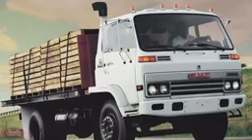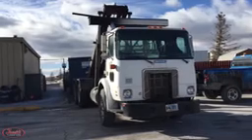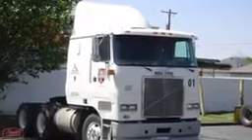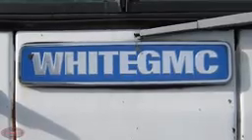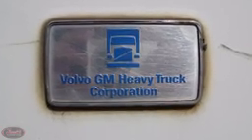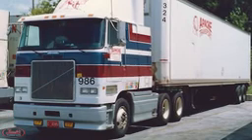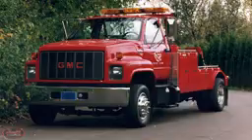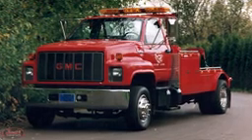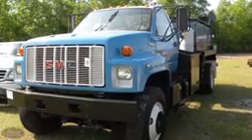In 1986, GMC entered a joint venture with the Volvo-owned White Motor Company to produce heavy trucks under the White GMC badging. Under this joint venture, Volvo GM Heavy Truck Corporation was formed, with Volvo taking over the majority of the design, development, and production of the heavy-duty vehicles. A few years later in 1989, a second generation of the medium-duty Top Kick truck was introduced, and for several years the Top Kick trucks remained largely unchanged.